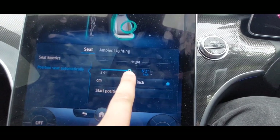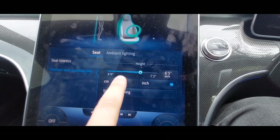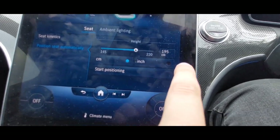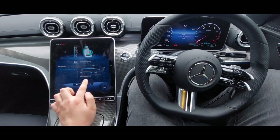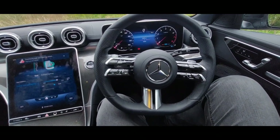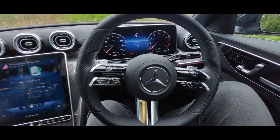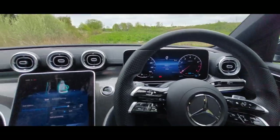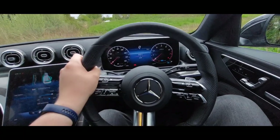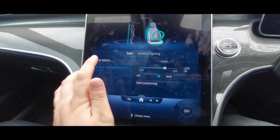Setting it to six foot five — that's 195 centimetres. Pressing start position, it's now adjusting the seats and steering wheel automatically. According to the car's data, that's given me the best driving position for someone that's abnormally tall. Cool — I didn't know it would do that. There's also seat kinetics, though I'm not entirely sure what that does.